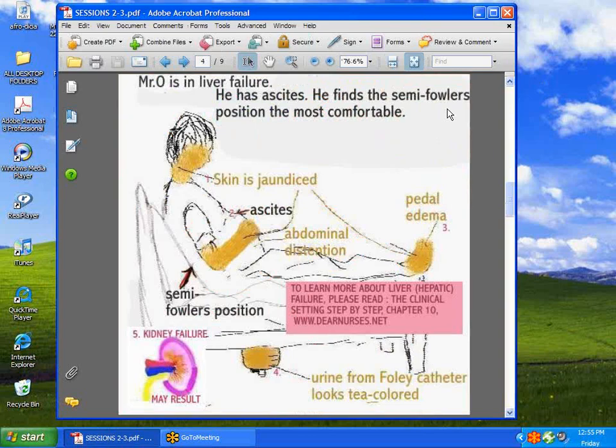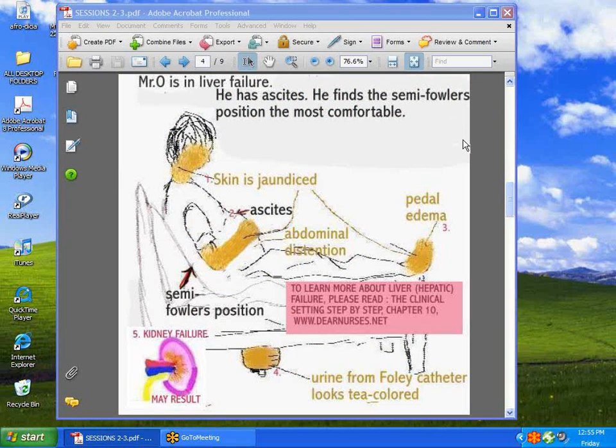Next, we go to the liver patient. Nowadays we have many patients who have the diagnosis of liver failure and are looking for a liver transplant. If you'd like to know more about this topic, you can go to dearnurses.net, chapter 10.